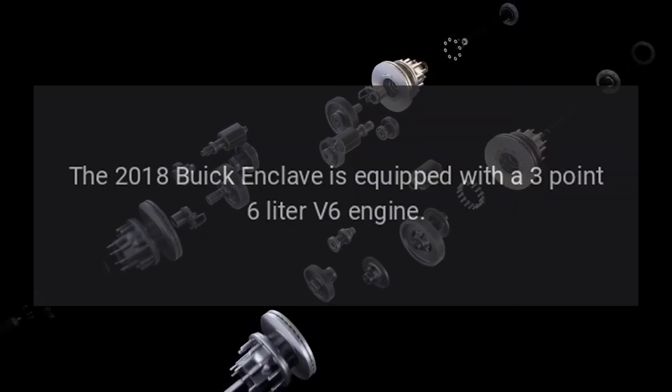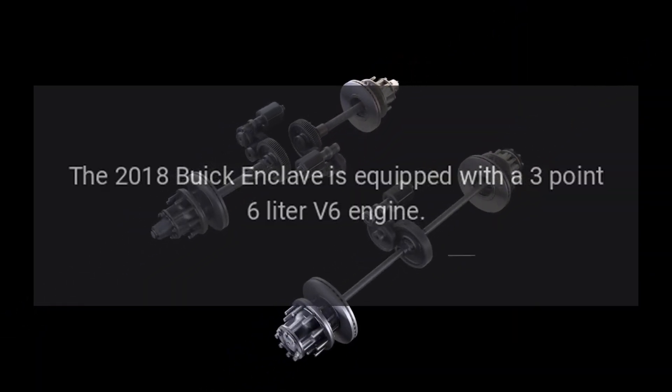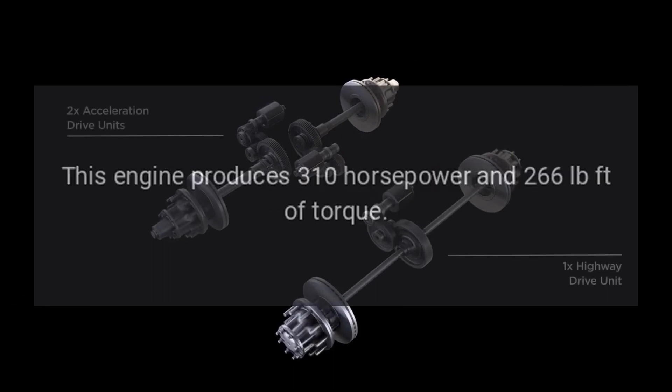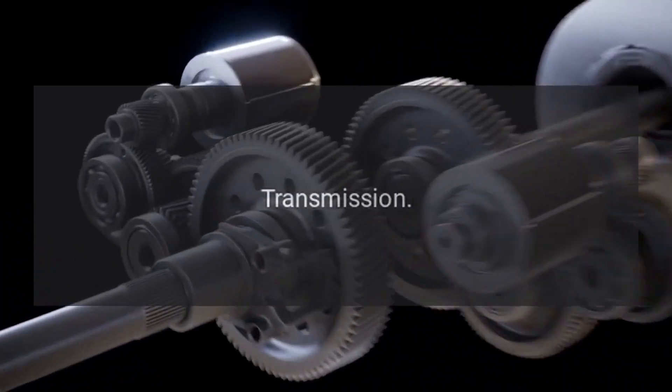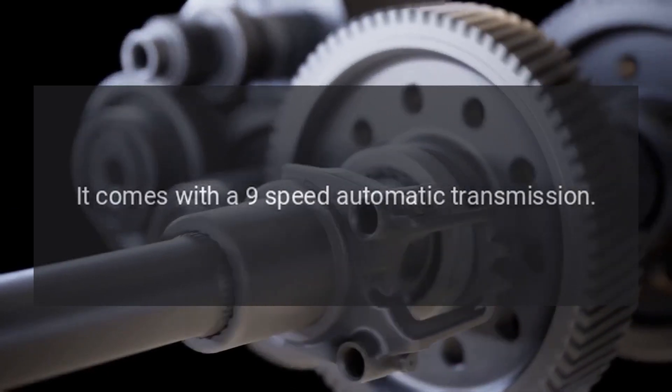Engine and Performance. The 2018 Buick Enclave is equipped with a 3.6-liter V6 engine that produces 310 horsepower and 266 pound-feet of torque. It comes with a 9-speed automatic transmission.